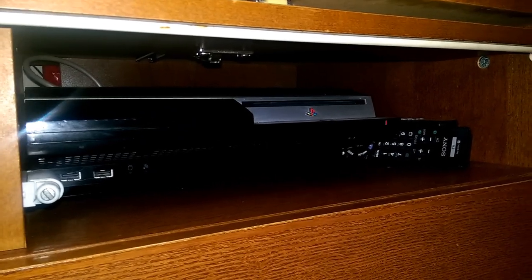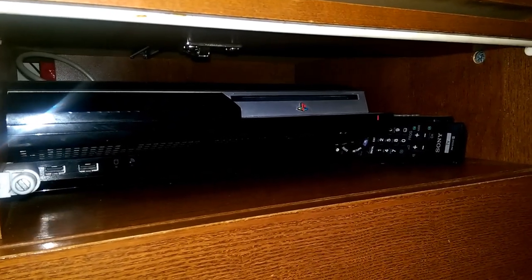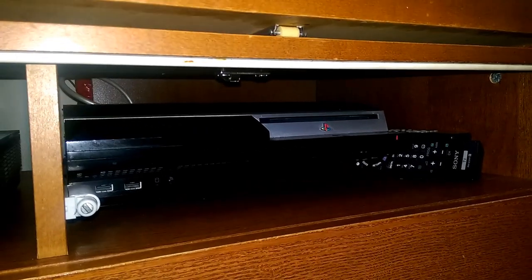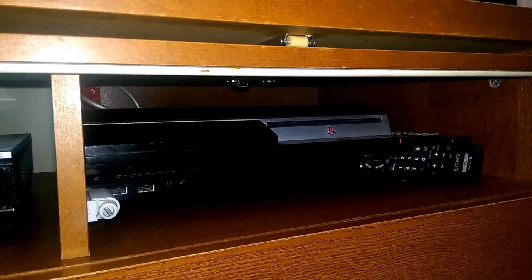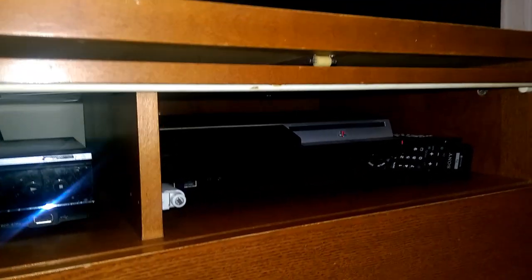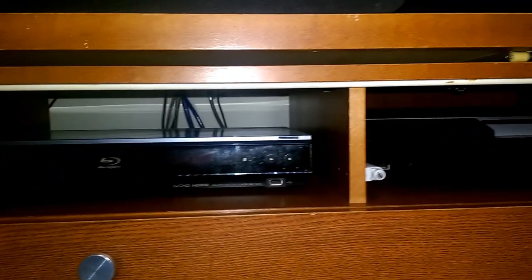Moving on, we have the PlayStation 3. It doesn't get a lot of use nowadays. Could be upgrading to a PS4 at some point, but it's there — it's my day-one player.